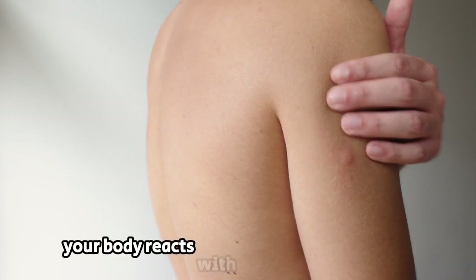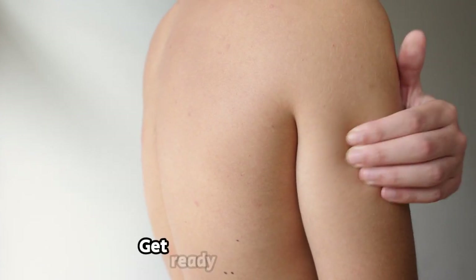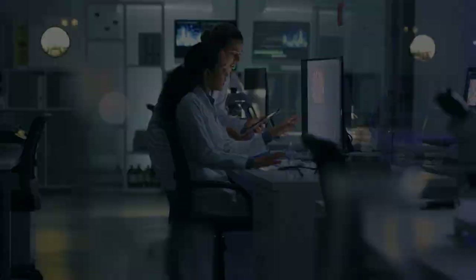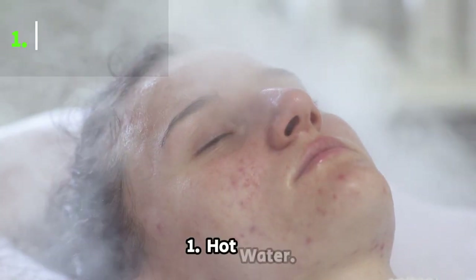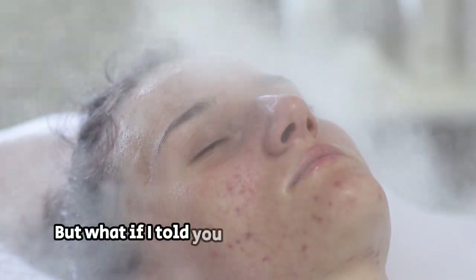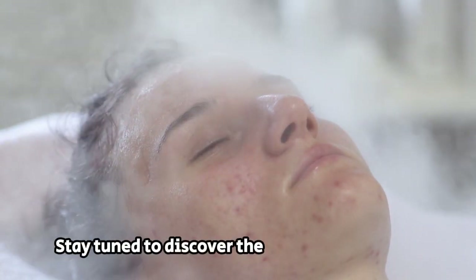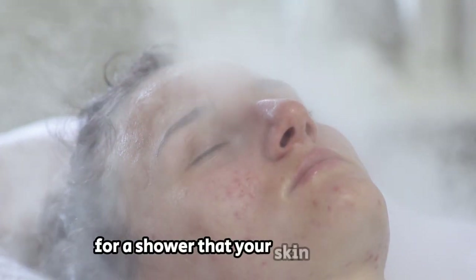Have you ever wondered why your body reacts with an itch after a shower? Get ready to be amazed by the scientific explanation behind this phenomenon. There's a surprising twist to the story of hot water and its effect on your skin. Stay tuned to discover the perfect temperature for a shower that your skin will love.